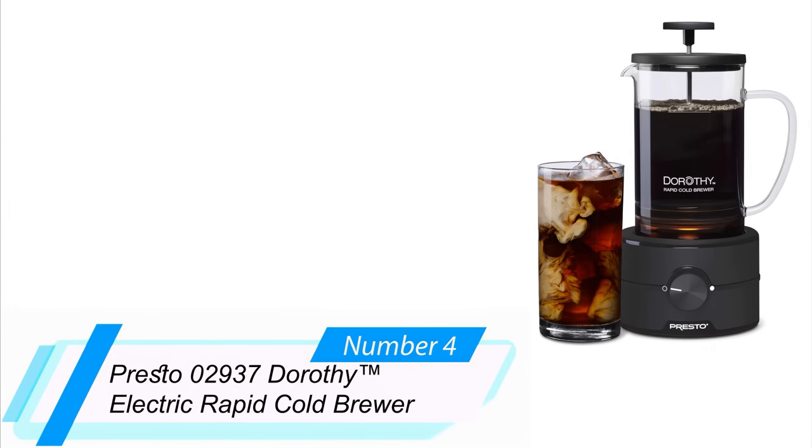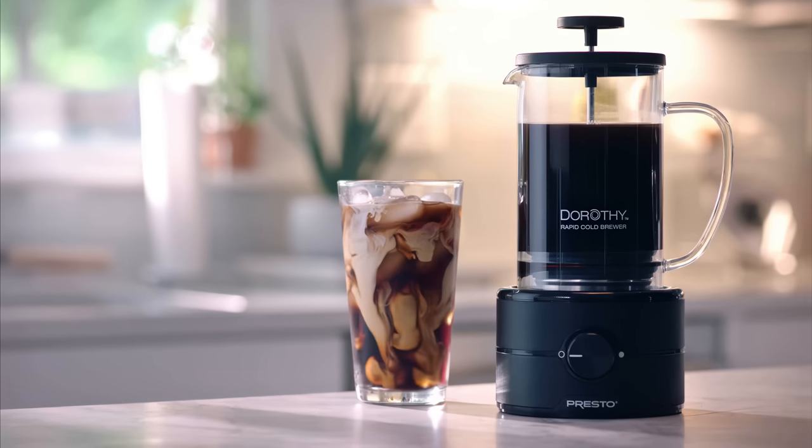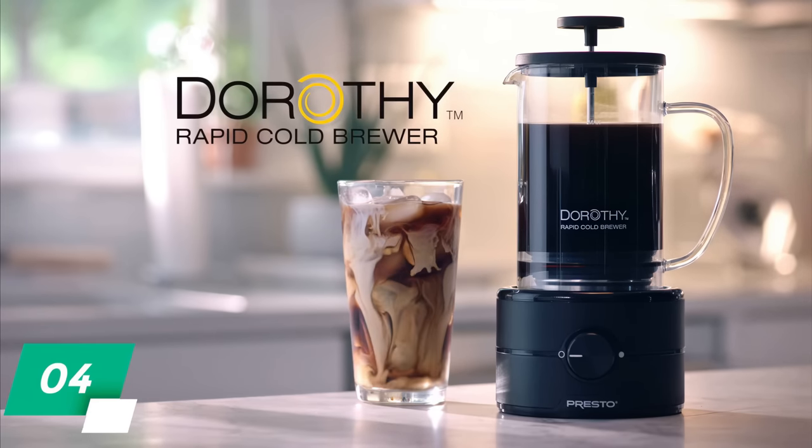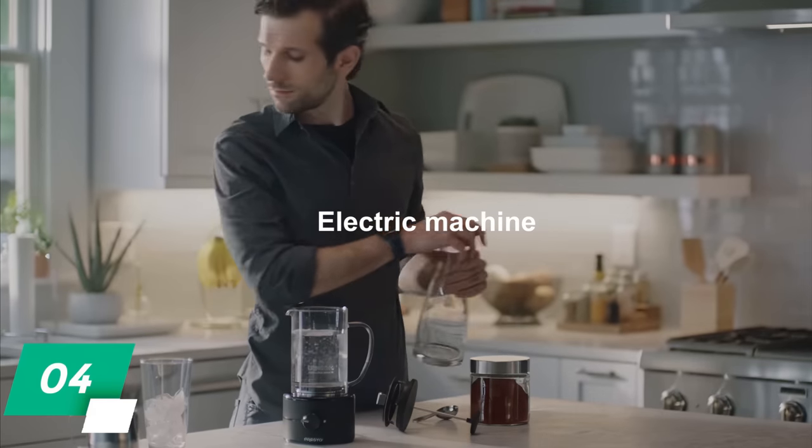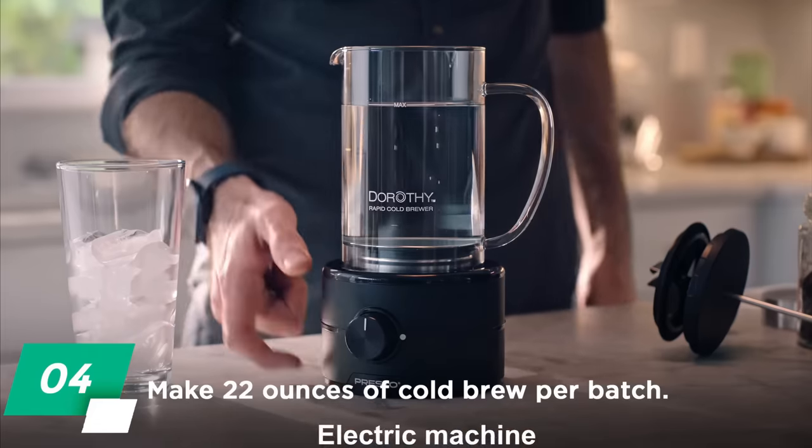Number 4: Presto 02937 Dorothy Electric Rapid Cold Brewer. Unlike the manual operation of our previous option, the Presto Dorothy Cold Brewer is fully electric. This makes using the machine as simple as pressing a button and letting it get to work.